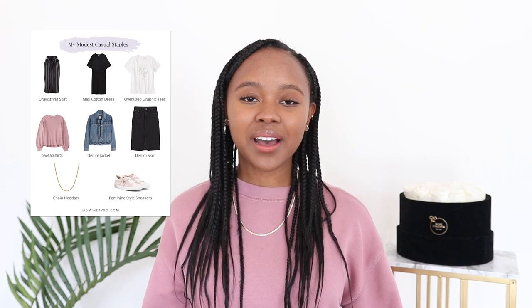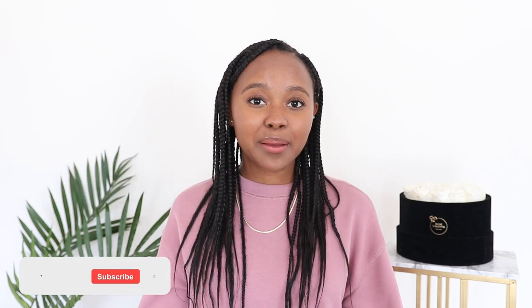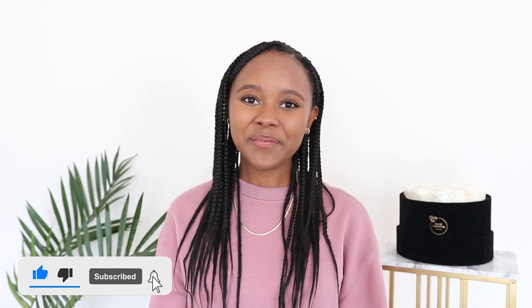Let me know which of the four outfits was your favorite in the comments below, and if you have any other theme ideas for modest lookbooks you'd like to see from me. Feel free to download the casual modest outfit style guide — I'll have it linked in the description bar below. And don't forget to subscribe so you can see more modest fashion content from me. I will see you all next week. Bye!